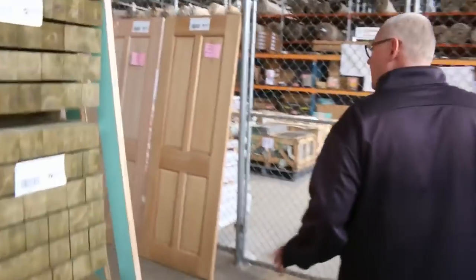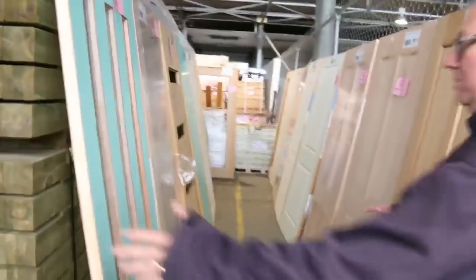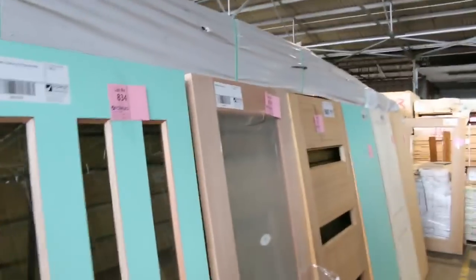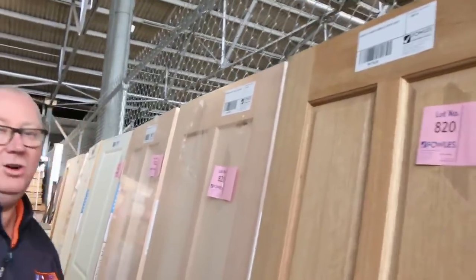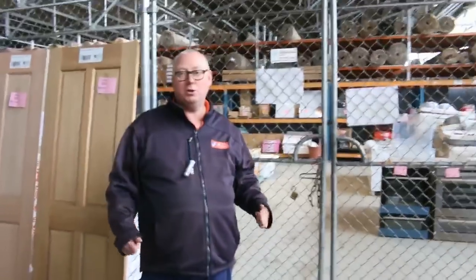We've got doors this week also — a heap of doors along there. All these beautiful glazed entrance-style feature doors, glass doors. What a fantastic auction — why would you go anywhere else? That's pretty much it for the timber preview.